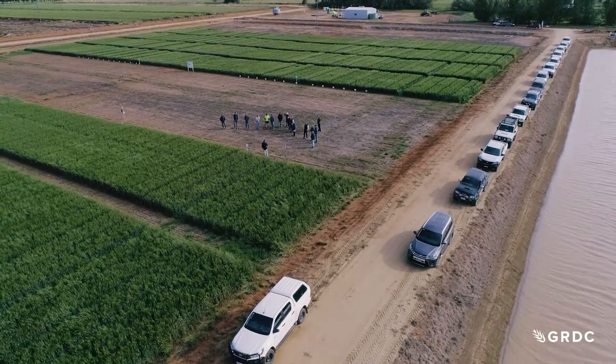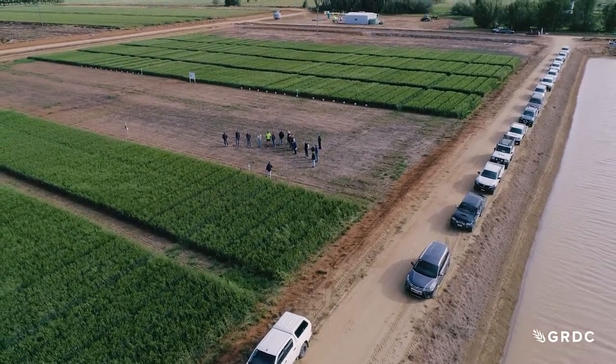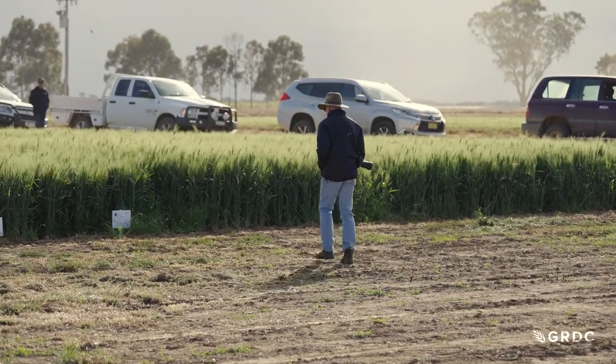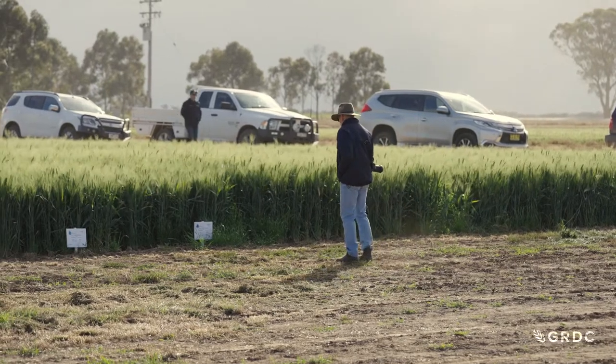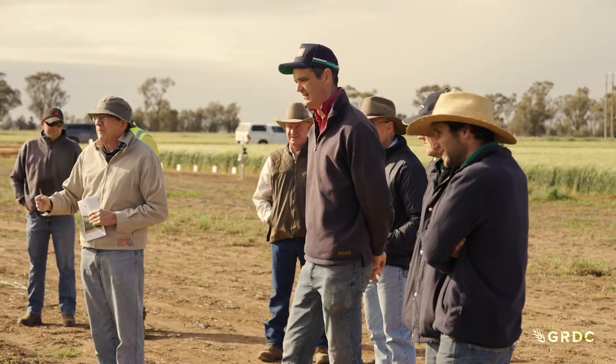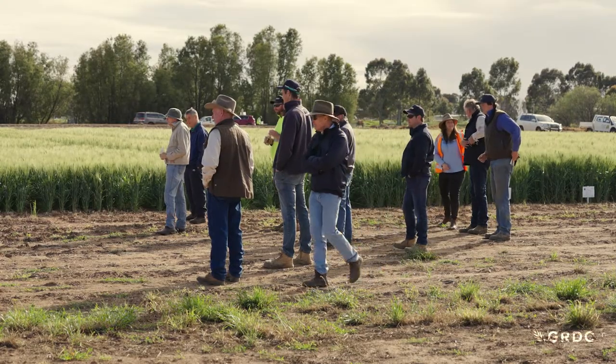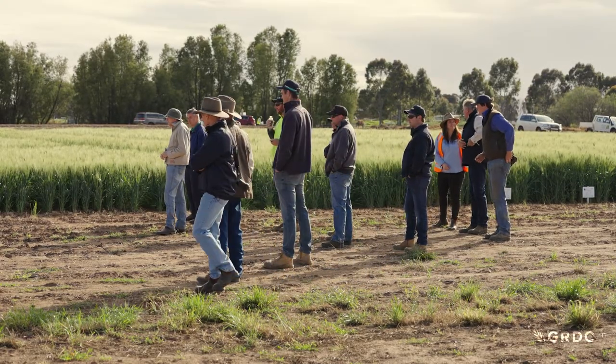COVID has limited grower numbers attending the trial's field day. What they're looking at is the result of soil amelioration treatments and agronomic practices. What they want to hear is what agronomic levers to pull to increase yields, and how soil amelioration interacts with irrigation to improve water use efficiency.